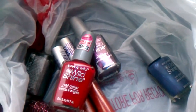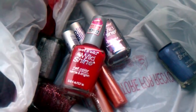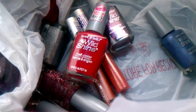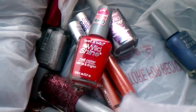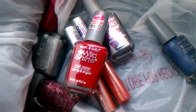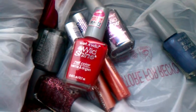I also understand that Rite Aid has a deal going on where if you spend thirty dollars on nail polishes you will get ten dollars back in rewards. So if you have enough of these coupons you really might be able to get a great deal.